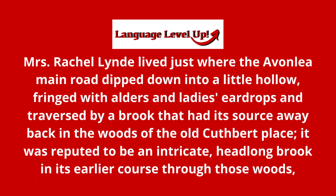One more time. Mrs. Rachel Lind lived just where the Avonlea Main Road dipped down into a little hollow, fringed with alders and ladies' eardrops, and traversed by a brook that had its source away back in the woods of the old Cuthbert place. It was reputed to be an intricate, headlong brook in its earlier course through those woods.